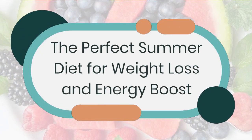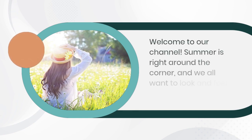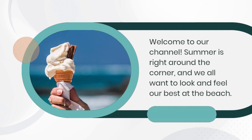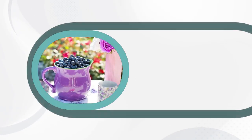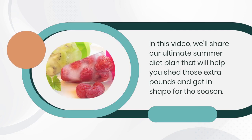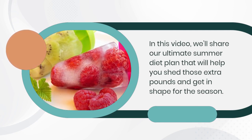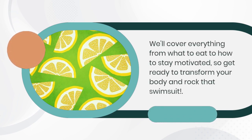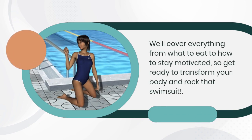The perfect summer diet for weight loss and energy boost. Welcome to our channel — summer is right around the corner and we all want to look and feel our best at the beach. In this video we'll share our ultimate summer diet plan that will help you shed those extra pounds and get in shape for the season. We'll cover everything from what to eat to how to stay motivated.